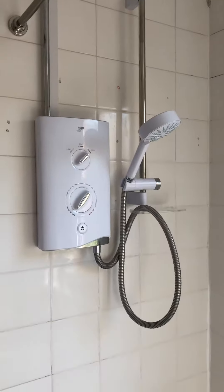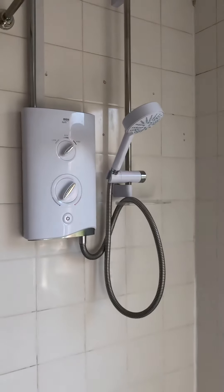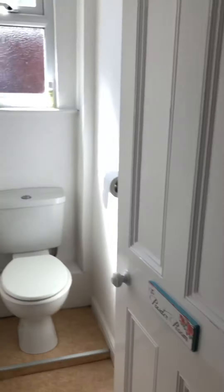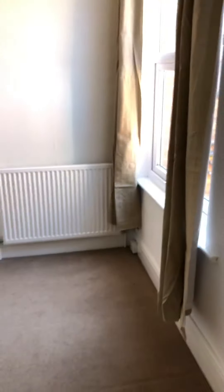To the right there's a separate toilet, and next to it is the bathroom with an electric shower. This is the only bathroom in the property. The separate toilet next door doesn't have a sink, so you'd need to come to the bathroom to wash your hands.